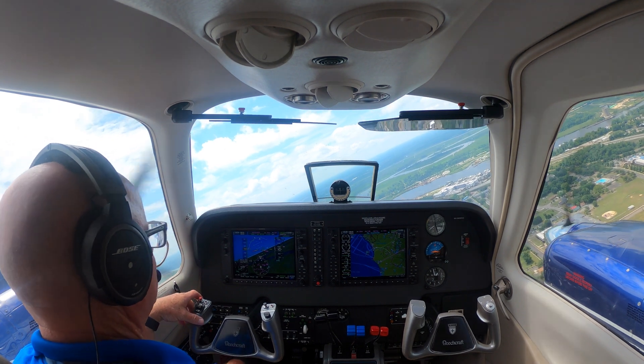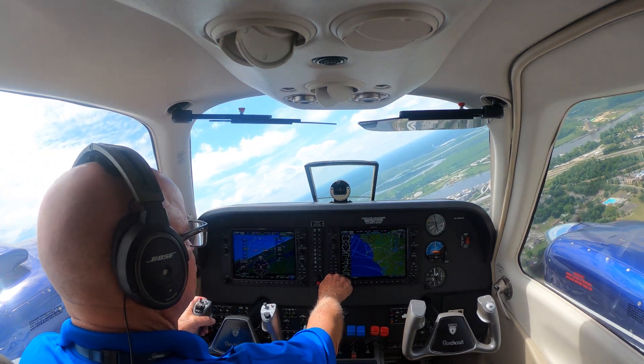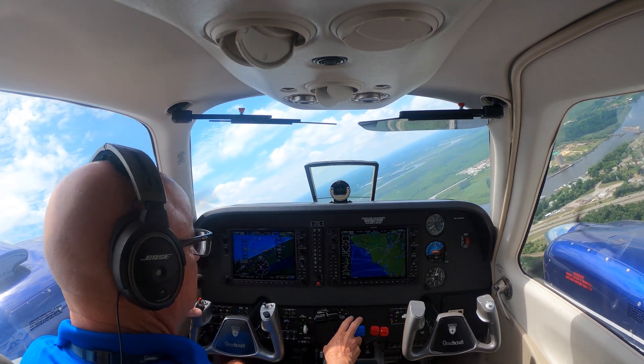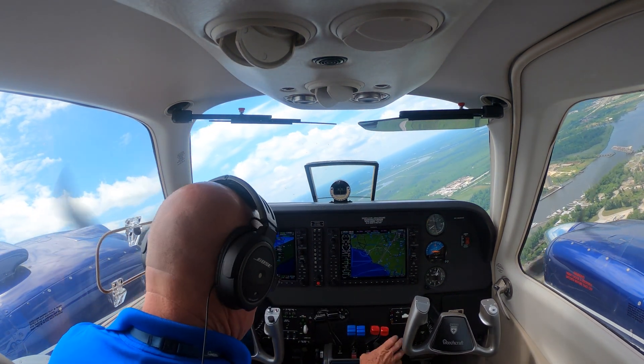5 Bravo Echo, climbing to 10,000. 10,000, 5 Bravo Echo, thank you. Alright, 10,000 set. Power set.